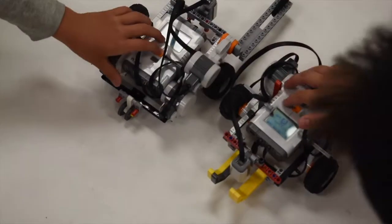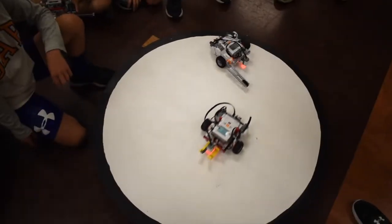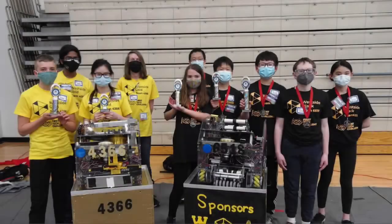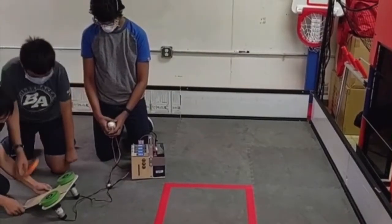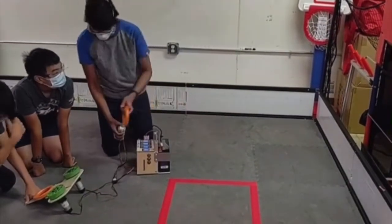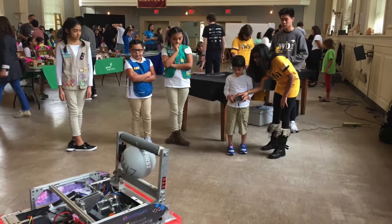We created a Lego robotics summer camp geared towards middle school students and helped mentor the Minorities in Engineering program with Purdue FIRST programs. Through four FTC teams and nine FLL teams, we exposed many students interested in FIRST within our community. To promote STEM access, especially for those disadvantaged in our area, we hosted unified robotics teams and a Deaf Kids Codes event.